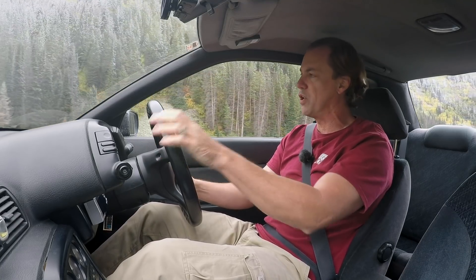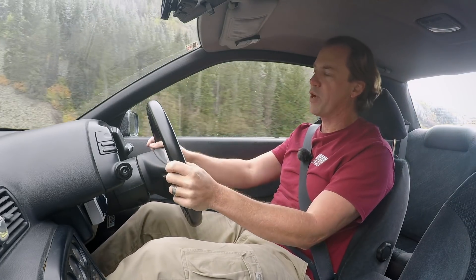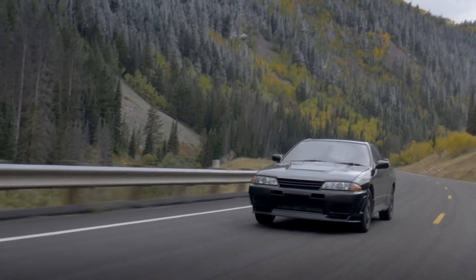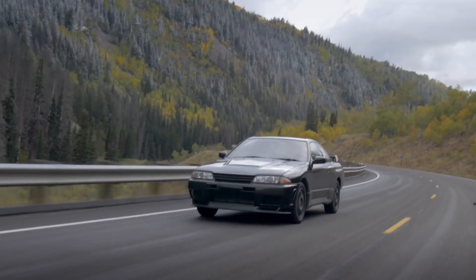This is a GTS4. In BMW nomenclature, if you think about the M cars, the GTR is the M car — I know Nissan fans want to hurt me, but just follow the thinking. This is the car just below the M car.